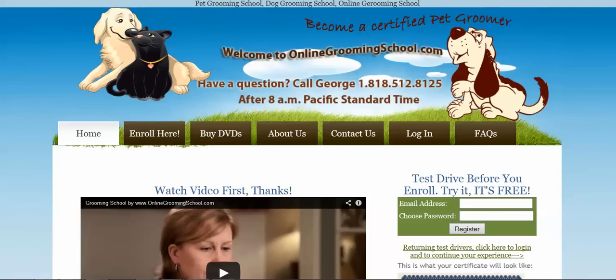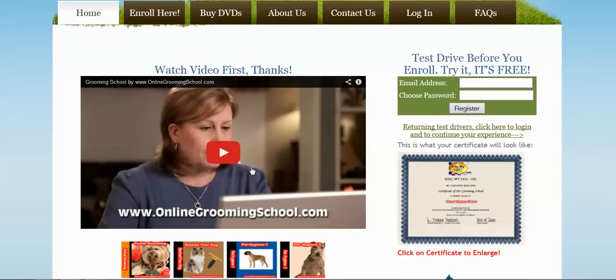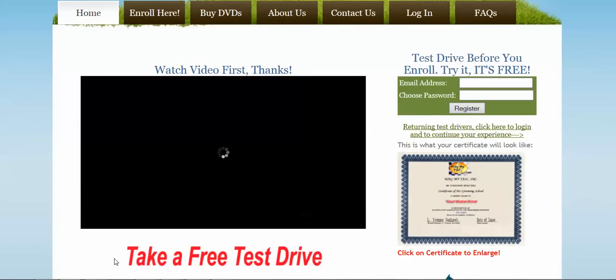Greetings to everybody. This video is made specifically for those that have visited onlinegroomingschool.com and would like to get involved with online grooming school to become a certified pet hygienist and certified pet groomer.